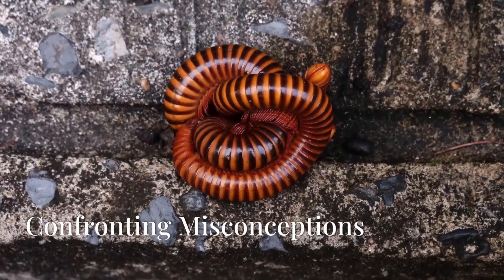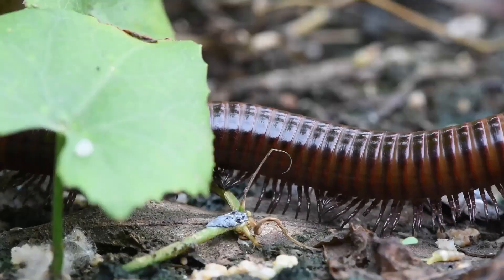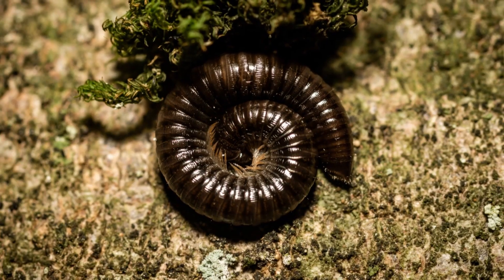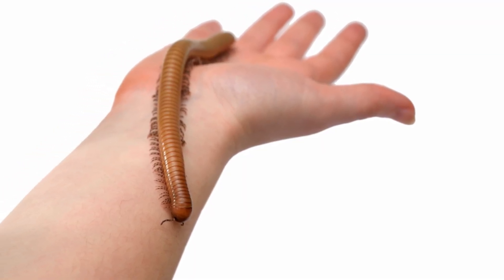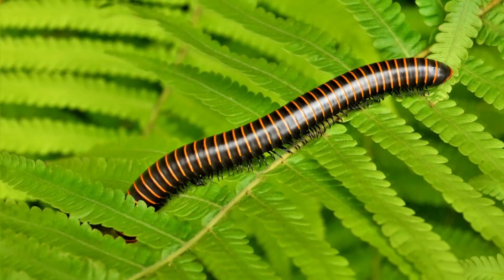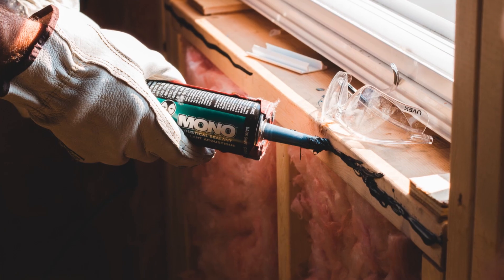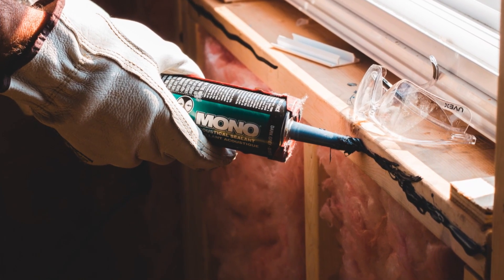Despite their beneficial nature, millipedes often fall victim to unfounded fears and misconceptions. Let's debunk some of these myths. Myth 1: Millipedes are poisonous. As we've learned, millipedes do not bite or sting and are not poisonous to humans or pets. Myth 2: Millipedes will damage my plants. Millipedes are detritivores, meaning they primarily feed on decaying organic matter. Myth 3: Millipedes will infest my home. Simple preventative measures, such as sealing cracks and ensuring proper drainage, can deter them from entering.